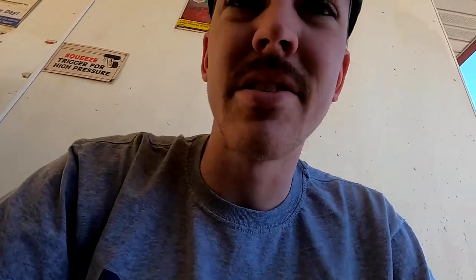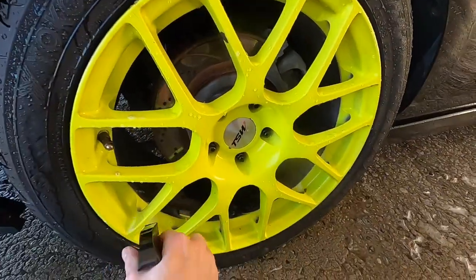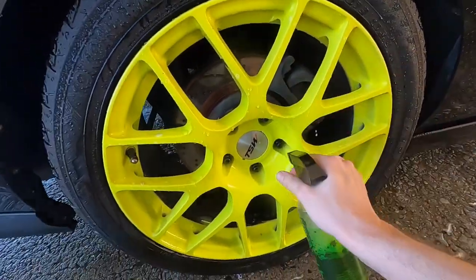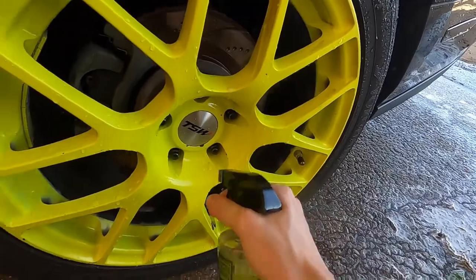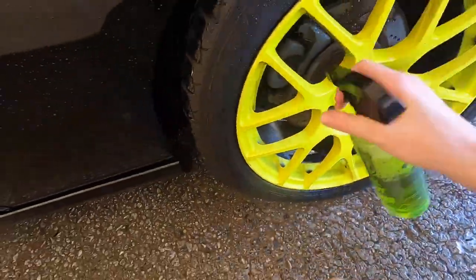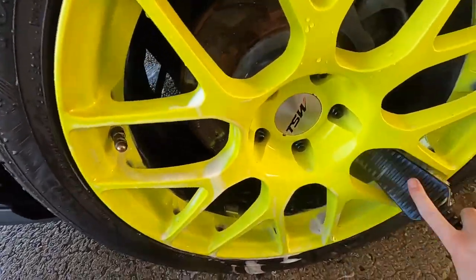I'll go ahead and touch up the rears in a few spots.